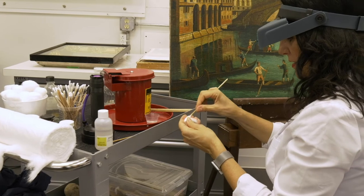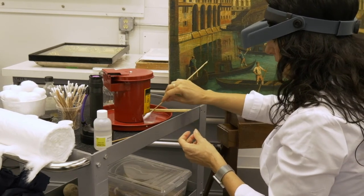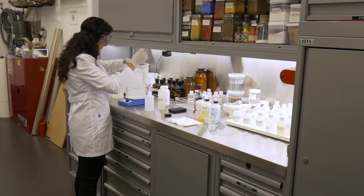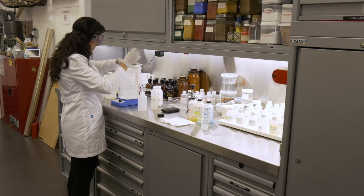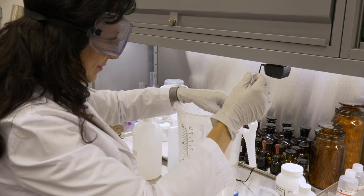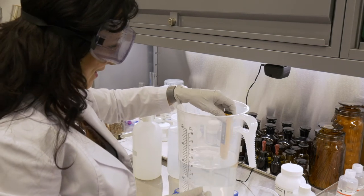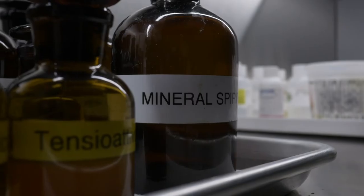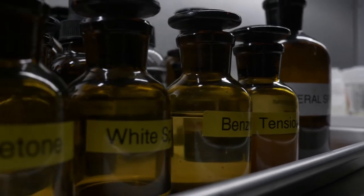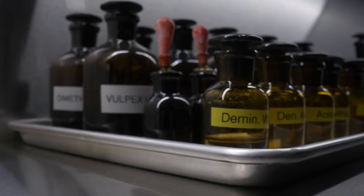Cleaning an artwork requires skills and knowledge in chemistry, material science and much more. It also requires years of training and practical experience. Indeed, improper cleaning can cause irreversible damages. To clean a painting, we use several methodologies and materials, from the traditional solvents and solvent gels, to new methodologies and new materials that are constantly improved.